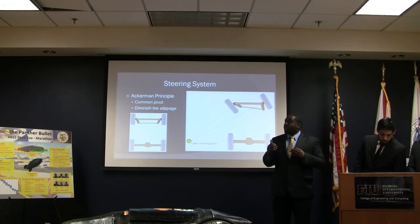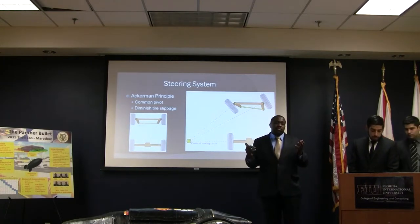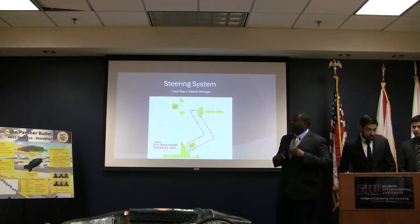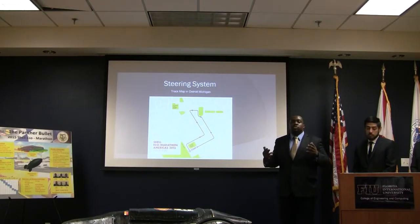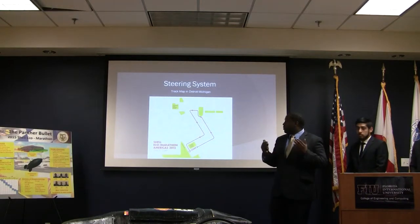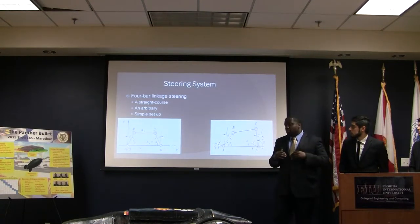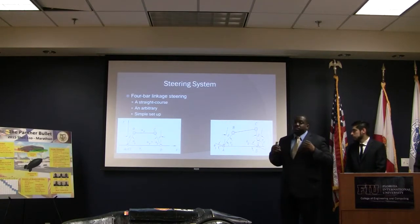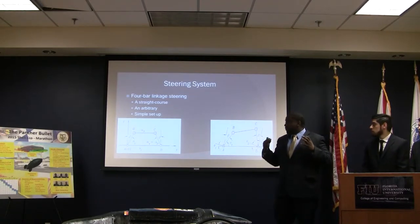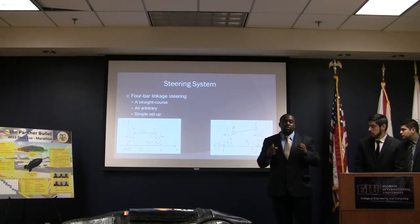For the steering system, we considered using the Ackermann principle simply because we want to keep a common pivot point and also decrease tire slippage in our design. The track we competed on in Detroit, Michigan was about 0.9 miles, and each trial was about 6.3 miles. In each of the three trials, we had no failures at all and competed successfully. We used a four-bar linkage system because it is a simple setup requiring fewer components, and we were able to determine the angles needed to maneuver within a turning radius of 8 meters.